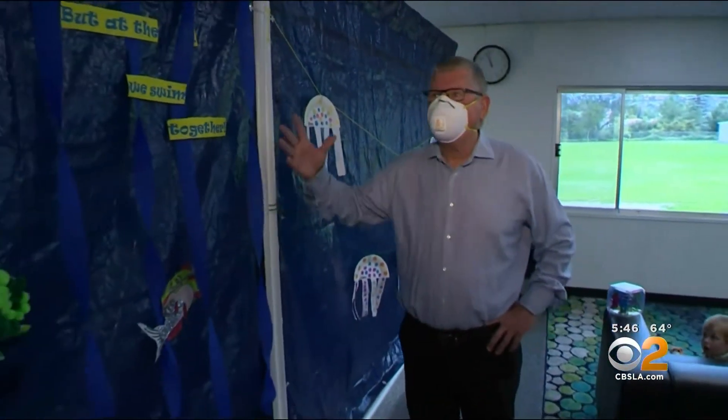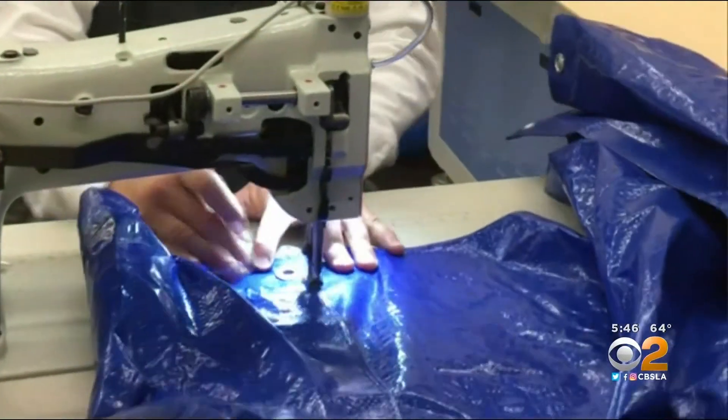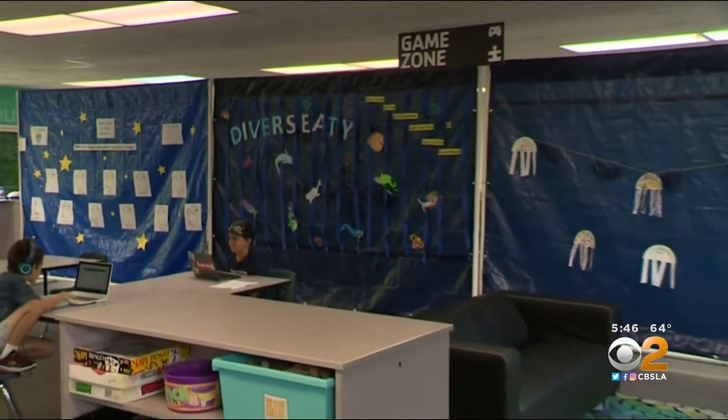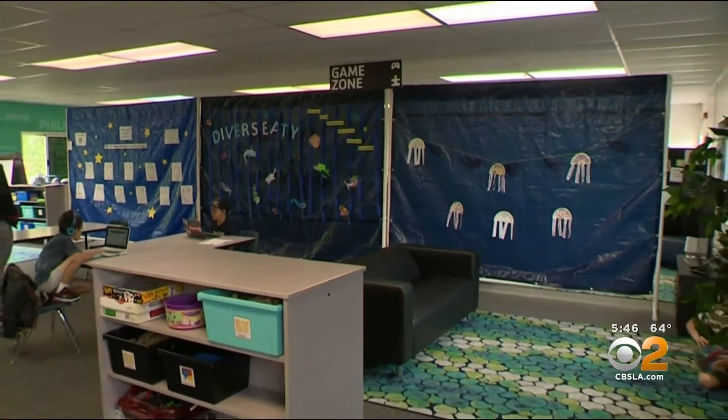Tony Spriggs, a 30-year YMCA volunteer, is a retired furniture manufacturer. He went straight to the sewing machine in his San Clemente garage and designed these portable classroom dividers for YMCA child care sites across the county. And he's paid for it all.